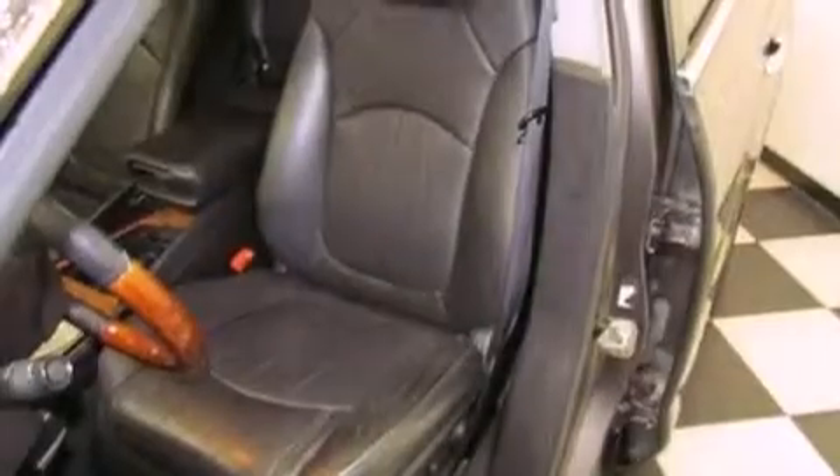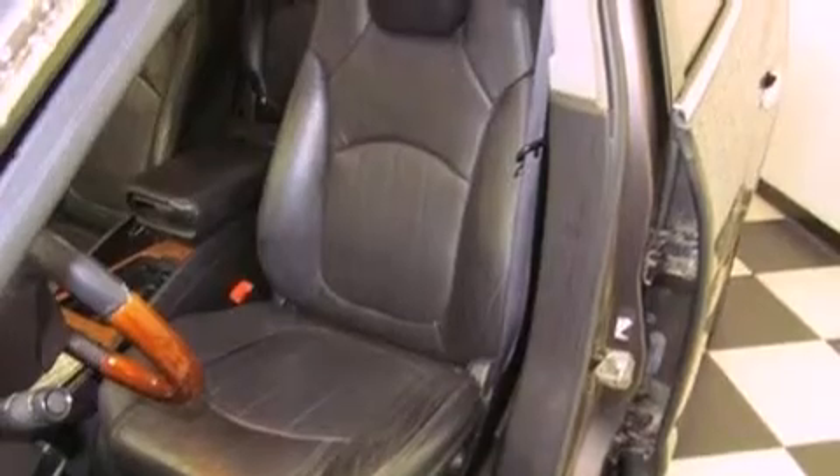A passenger side airbag. Memory settings for the driver's seat positions, so you can recall your favorite position with the push of one button. A power passenger seat. And this vehicle has less than 74,000 miles.